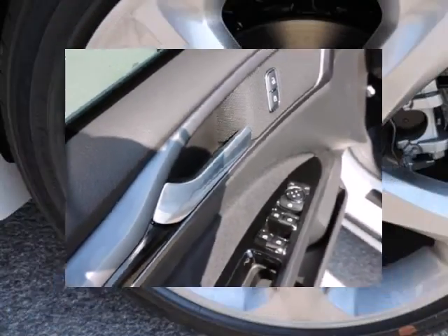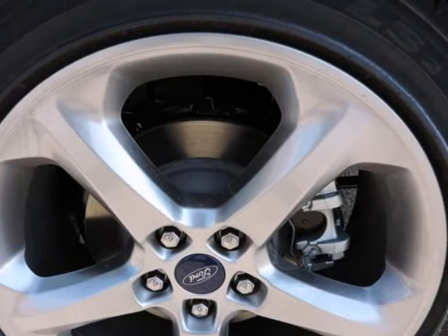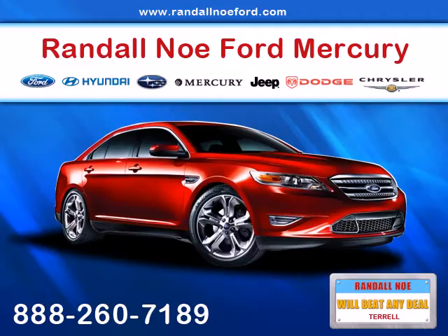We look forward to providing you with excellent customer service and welcoming you as a Randall New Ford client. You can reach us by phone or by visiting us online at RandallNewFord.com.